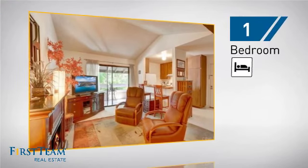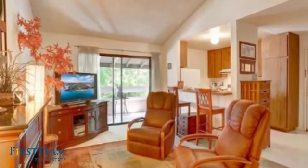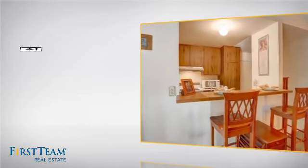Inside, you'll find one bedroom so you always have a private space to come home to, as well as one full bathroom.